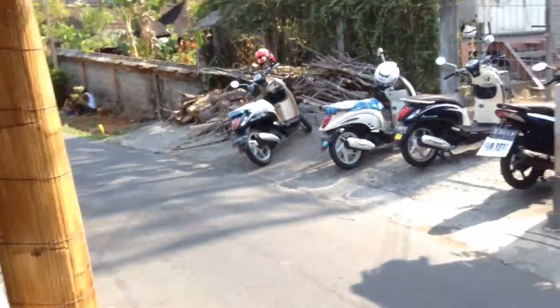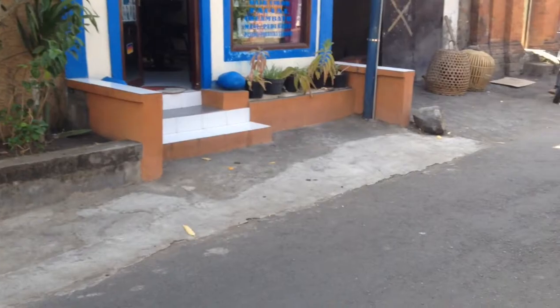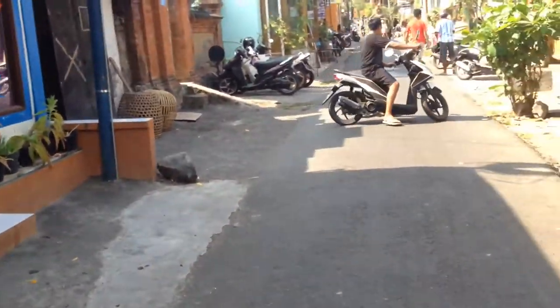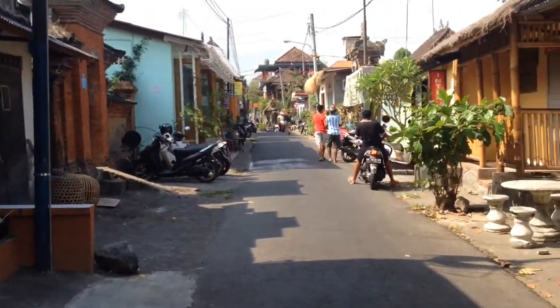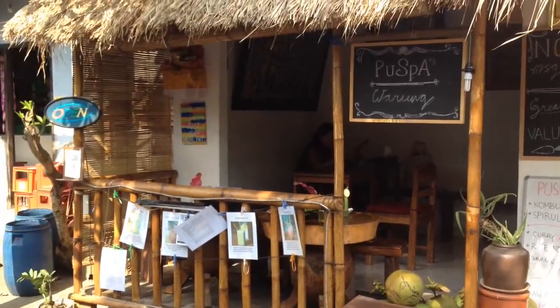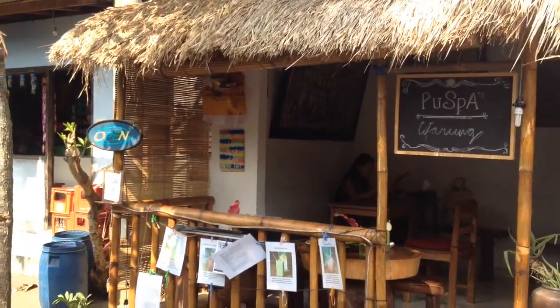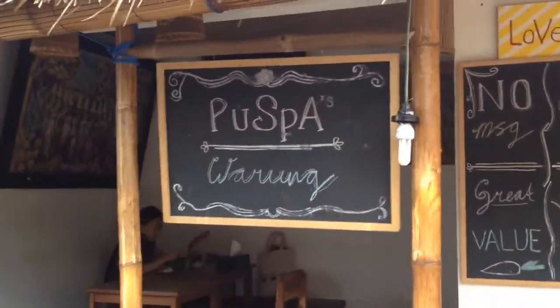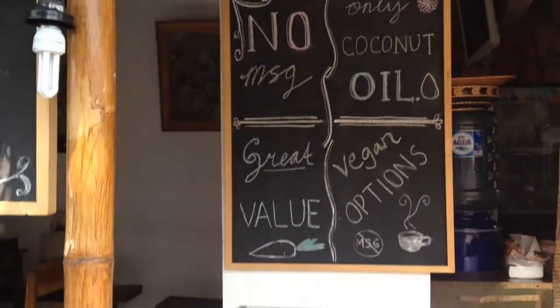I'll just show you outside quickly. Oh, there's the kitchen in here. I'll just show you what the street looks like. And here's the front of it. As I said, it's only a really small place — you might miss it, but just ask people for Puspas Wurrung.